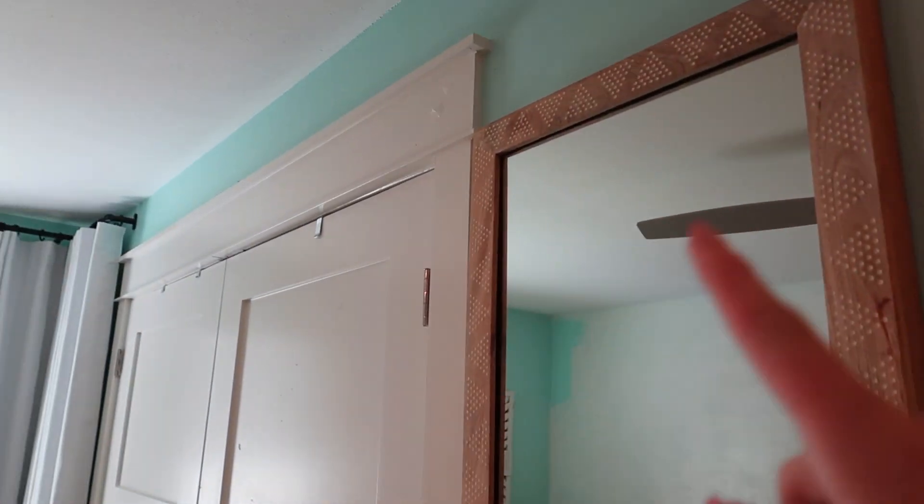This side is pretty much done, and then this wall up here — all we have left really is like this, but this is gonna be difficult because we've got a mirror there that's really heavy, curtains that I do not know how to take down.